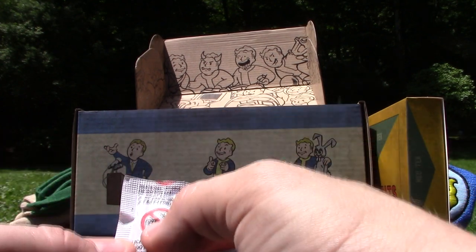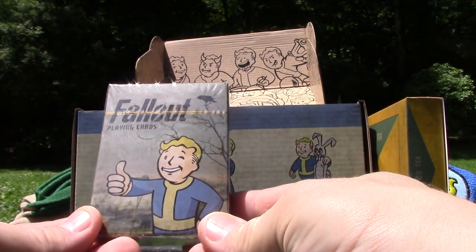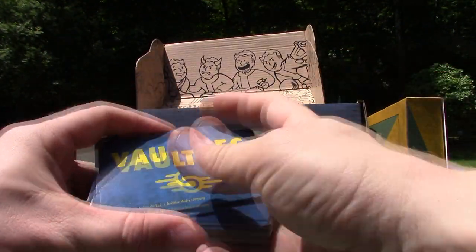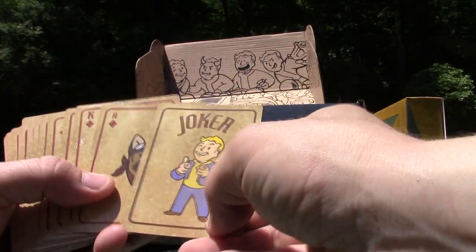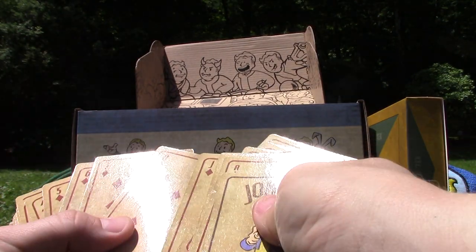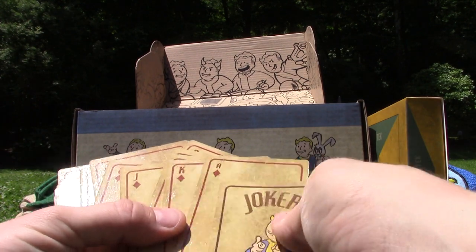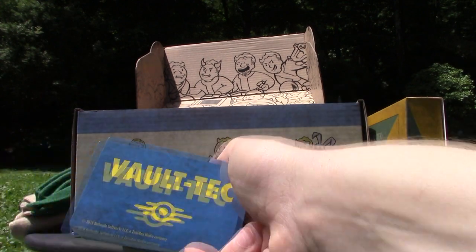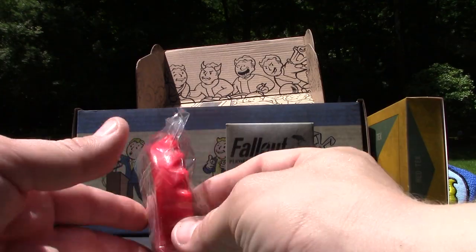Our next item is this silica gel — it says "do not eat." Oh my god, they're about to eat it, somebody stop them! Okay, for real this time, our next item is these Fallout playing cards — again, really nice packaging. The backs of these cards are actually Vault-Tec, that is awesome, really dig that. Oh, there's the vault dweller, a dog — wow, these are really cool cards.